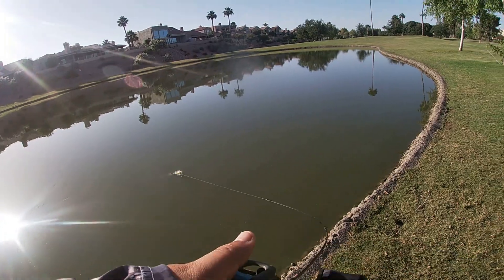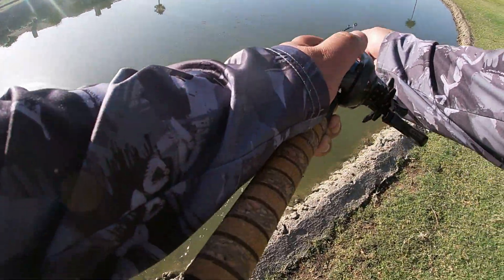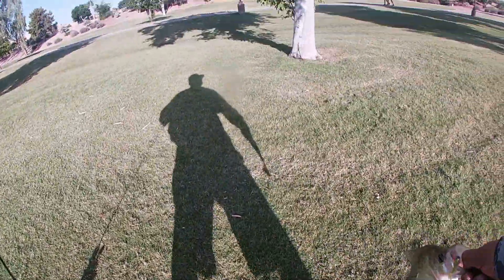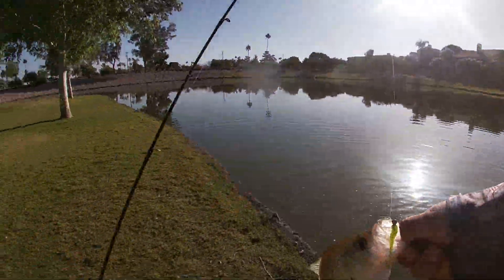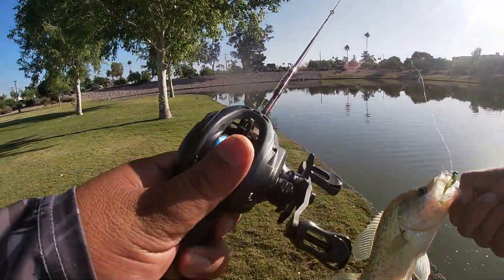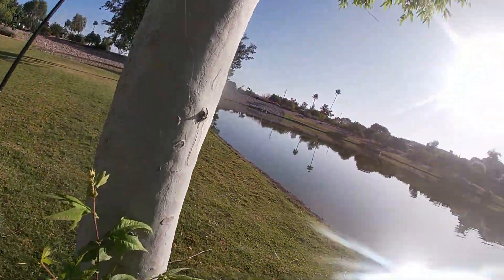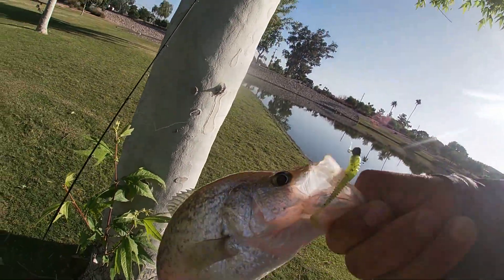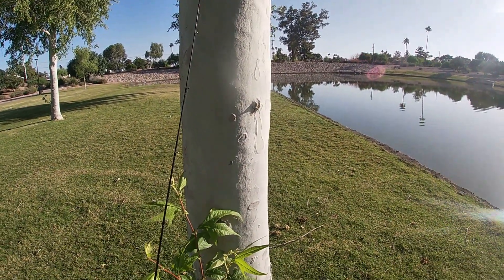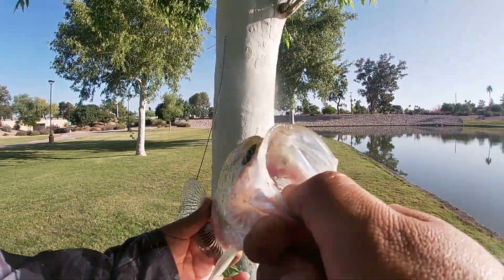There we go — what do we get here? Another bass? Oh no, that's a crappie! That's a nice size crappie — look at that! Definitely gotta get a picture with this one. I knew they were in here — that's a nice slab. I'm not going to keep it because I don't have anything to keep it with, but nonetheless that is a nice crappie with that chartreuse.